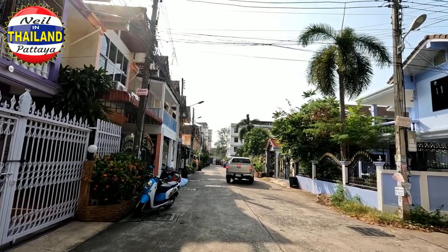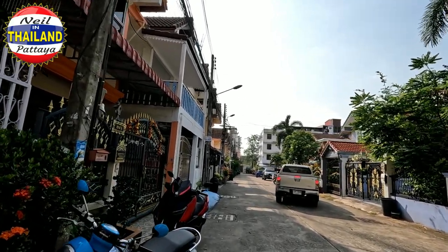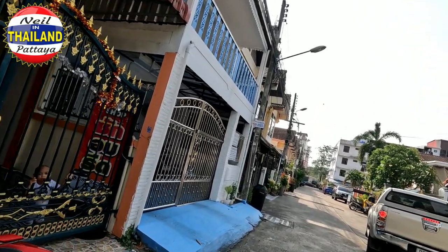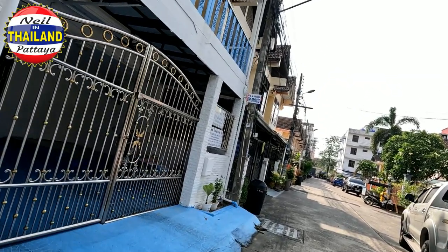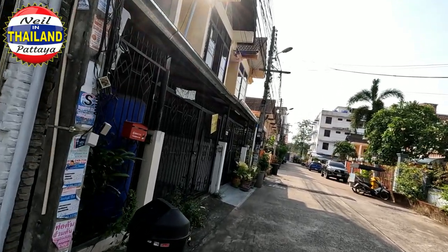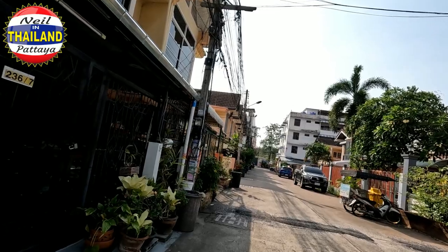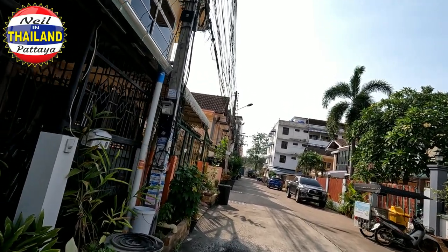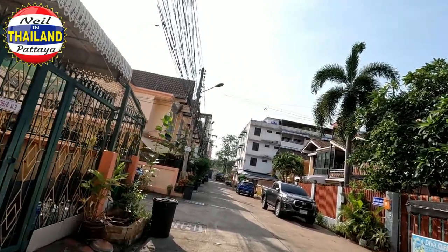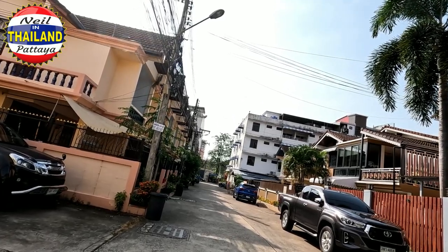I haven't got my mask on at the moment, but I will put it on when we get towards the end of the road. These are the houses — some are small and some are big. This is not the centre of Pattaya; it's a place called Pattaya Klang, and it's the turning off. I'm about 10 minutes walk from the Big C at Pattaya Klang, for those people that know where that is.